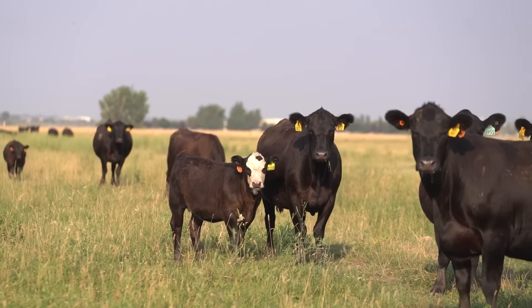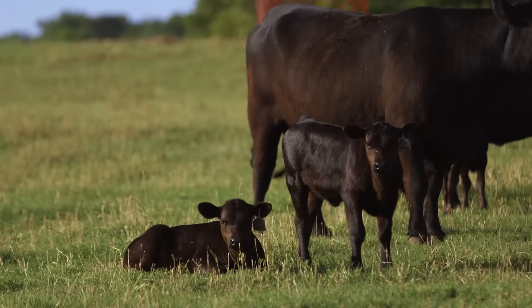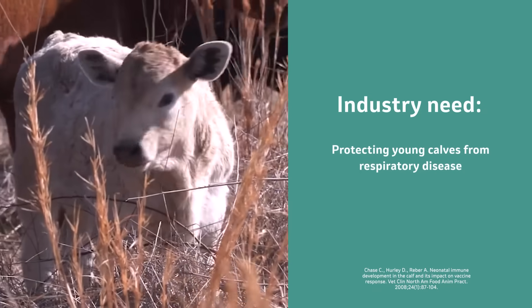For decades, it was believed that vaccinating young animals was not effective because of maternal antibody interference. The industry needed to find a way to protect young calves from bovine respiratory disease, or BRD.